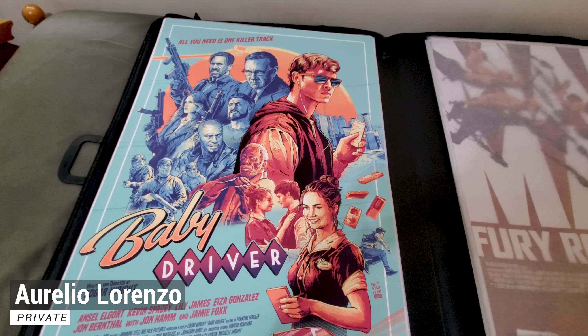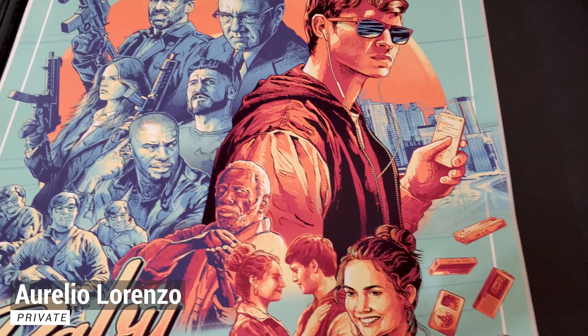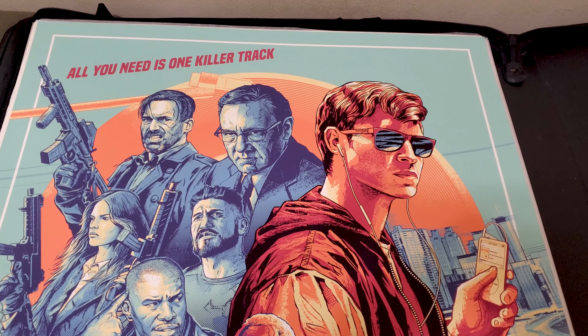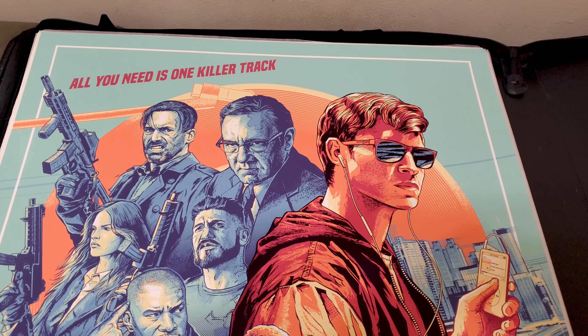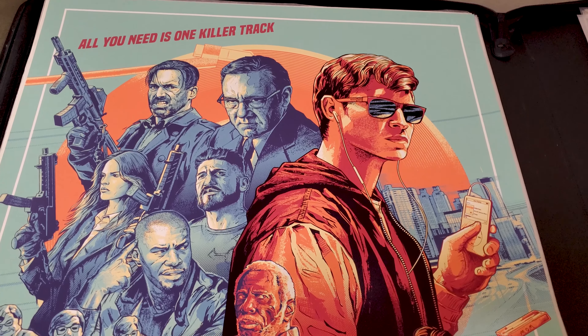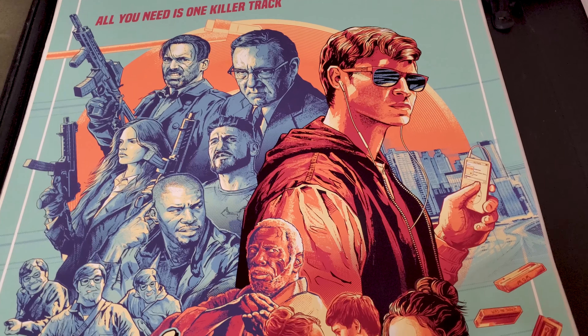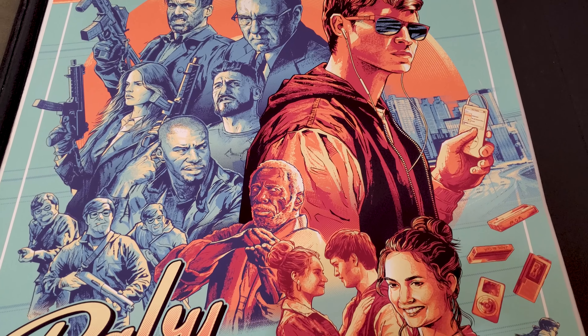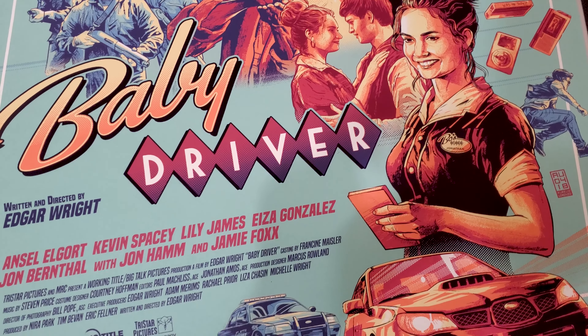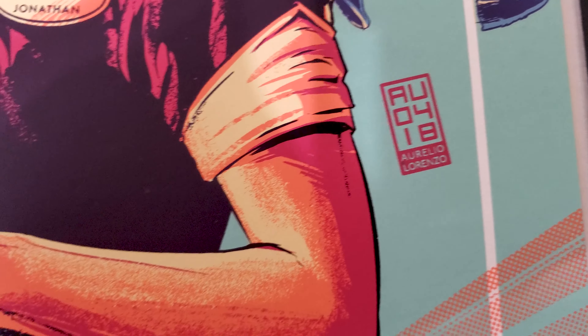Another print that I did not take out of the plastic is this Mad Max: Fury Road variant. This is, I think, the shiny and chrome variant is what they call it. There is some mirrored text right there, as well as some other mirror design. Pretty much everything that is silver in the print is that metallic mirror finish. Only 20 of these — once again, a print that will be framed as soon as I get the chance.